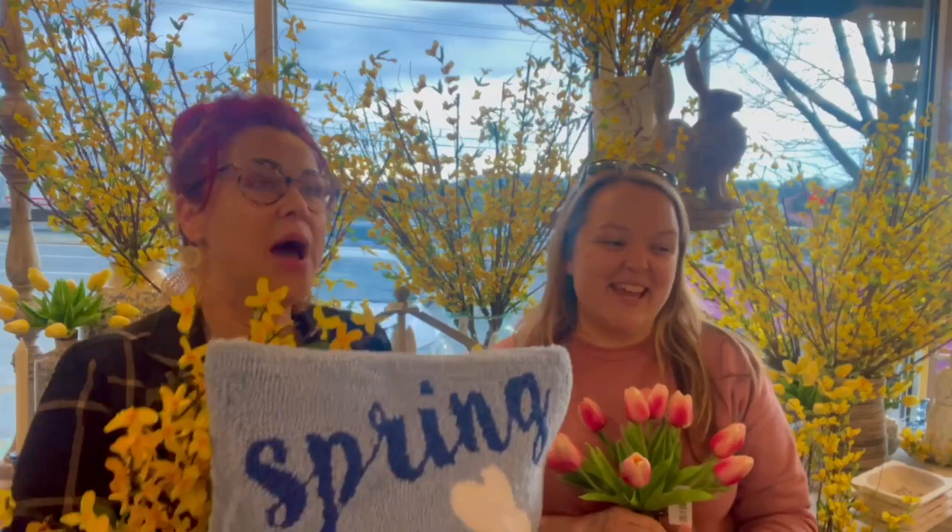Everywhere you go there's tulips everywhere. There are tulips everywhere. I wanted to write jingles when I was a kid. The window display is attacking you. We love spring and we've got great things to show you, we absolutely do.